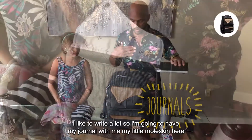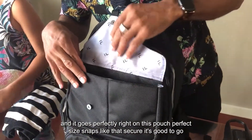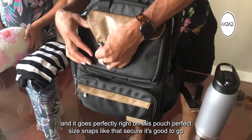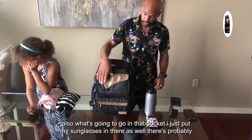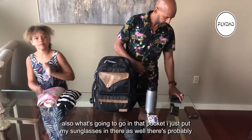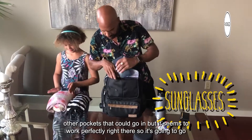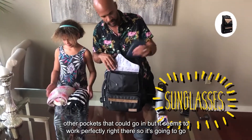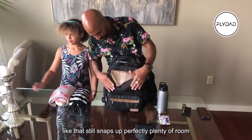I like to write a lot so I'm gonna have my journal with me — my little Moleskine here — and it goes perfectly right in this pouch. Perfect size, snaps like that, secure and good to go. I also put my sunglasses in there as well. There are probably other pockets they could go in but it seems to work perfectly right there — still snaps up perfectly.